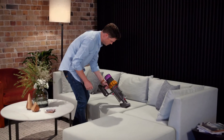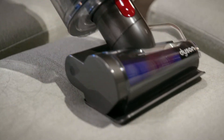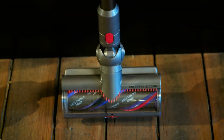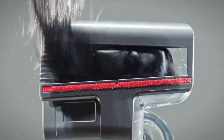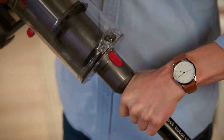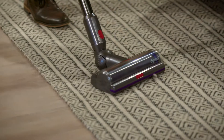At times it can feel like there is nothing worse than when you get hair caught in the head of a vacuum and you need to pull it apart to get back to cleaning. With the new hair screw tool with Dyson Anti-Tangle technology, you'll be able to pick up long hair and even pet hair faster and more seamlessly than before.